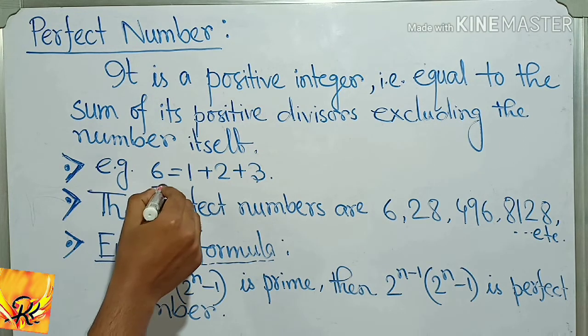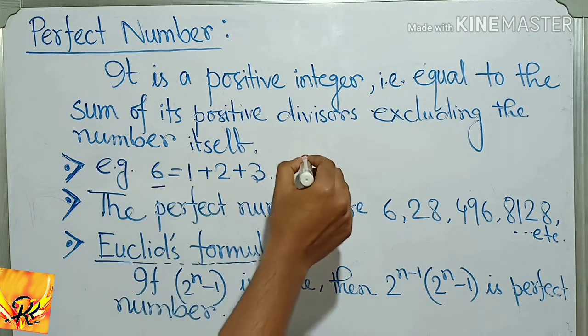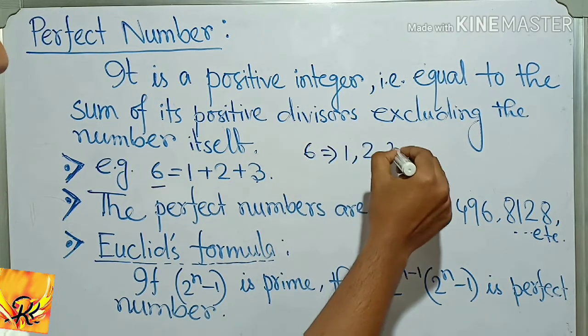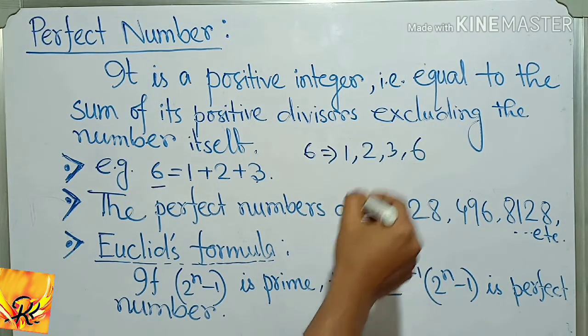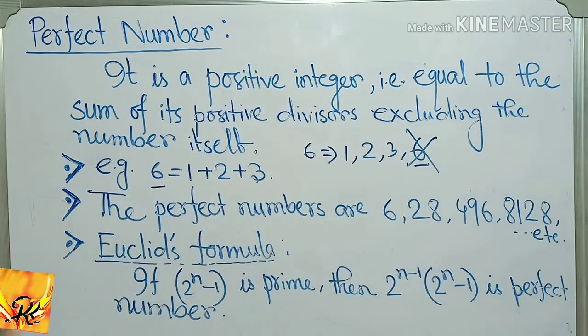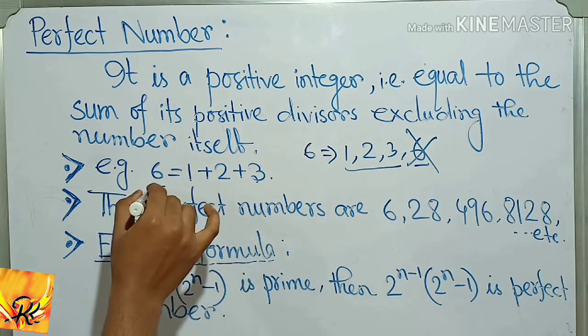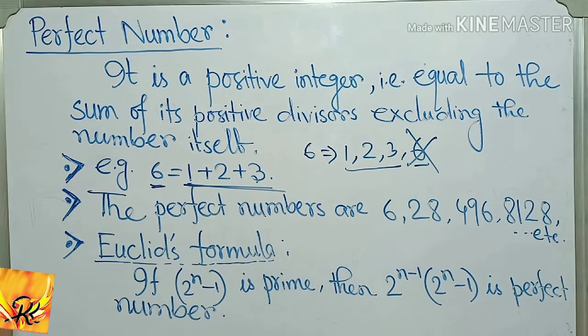Example: six. The divisors of 6 are 1, 2, 3, and 6. Excluding 6, the sum of divisors 1 + 2 + 3 equals 6, so 6 is a perfect number. The perfect numbers are 6, 28, 496, 8128, etc.